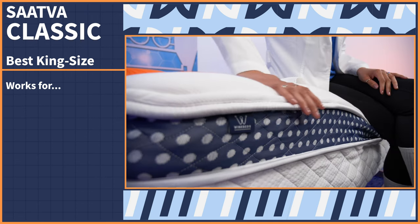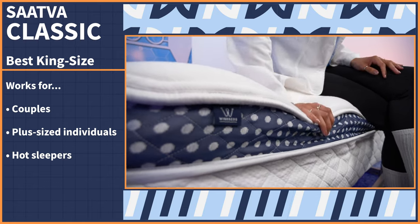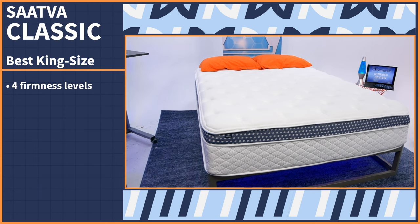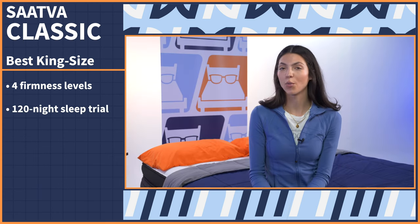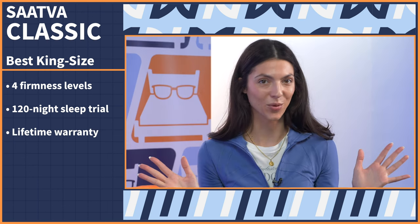Those features work especially well for couples, plus-sized individuals, and those who sleep hot. Choose from four firmness levels for a personalized sleeping experience, and sprawl out or snuggle in. Try the WinkBed risk-free for 120 nights and enjoy a lifetime warranty.